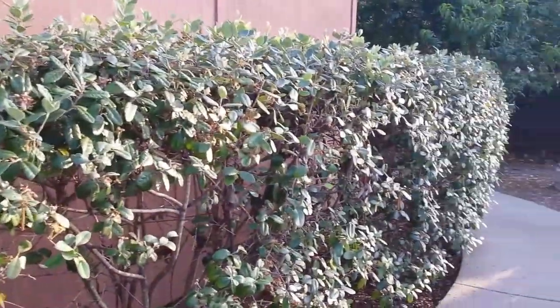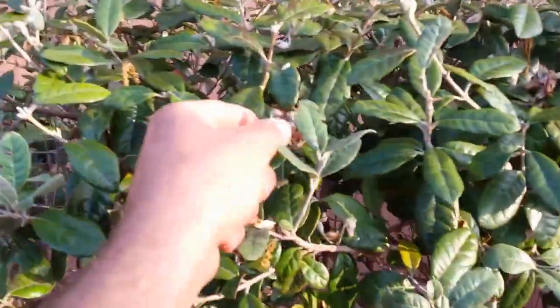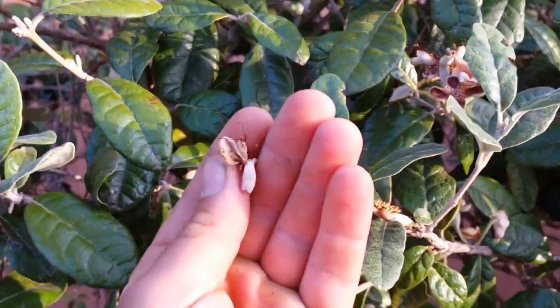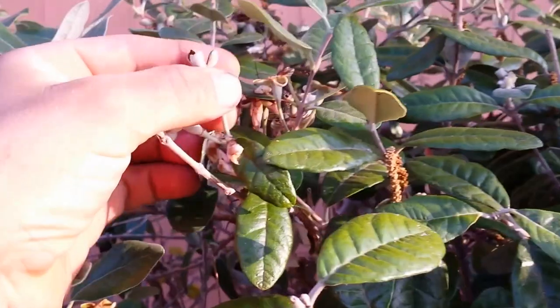This is a feijoa — pineapple guava — kind of made into a little hedge here. These can also grow into big trees. The flowers are kind of done flowering now, but the flowers themselves are actually really tasty. You can see it's starting to make little fruits too. Walking along this way, right here this is a stone fruit — probably a peach, maybe a nectarine — grown here in this public park.